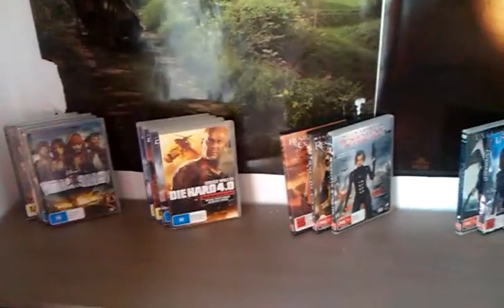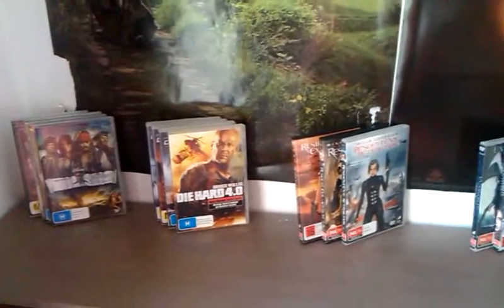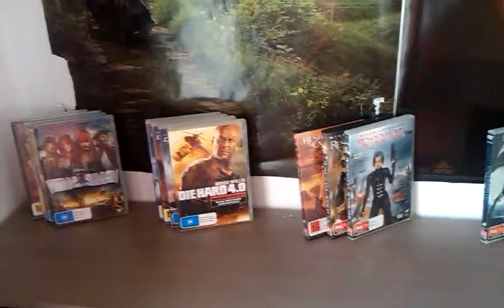Hello guys. Just before I do my Lord of the Rings collection, I'm going to go through some other trilogies and sets that I have. Some aren't complete.